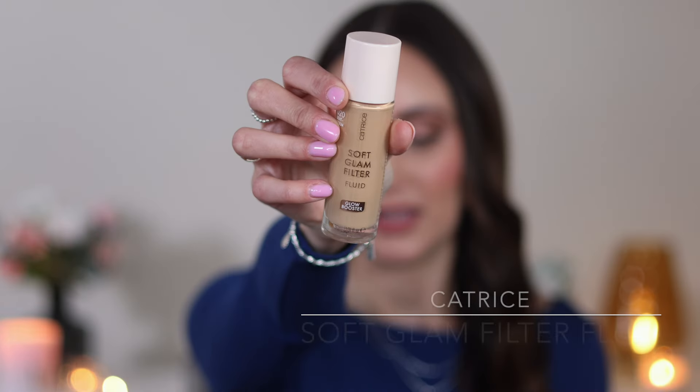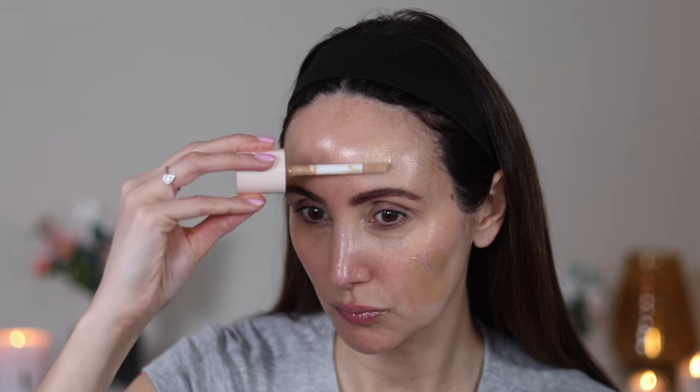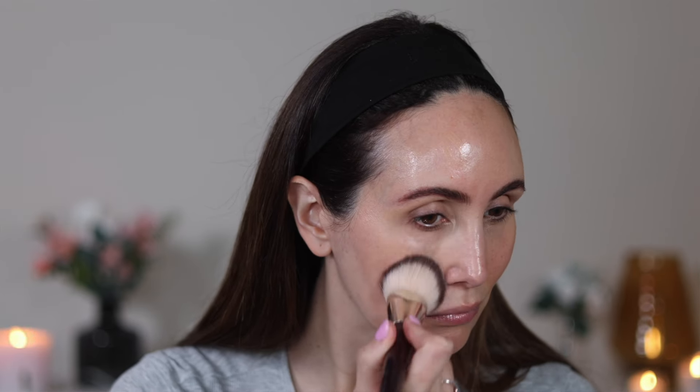We're going to kick off with a new complexion product which is from Catrice — the Soft Glam Filter Fluid. I think we all know that this is supposed to be a dupe for the very famous Charlotte Tilbury Hollywood Flawless Filter. Elf have a really amazing dupe for the Charlotte Tilbury Flawless Filter and I love this kind of product. I love to have a really glowy complexion. This product can be used on its own, as a primer, under your makeup to elevate it, or as a liquid highlighter. It only comes in three shades, has a real filtering effect, blends really nicely, and doesn't have any glittery particles.